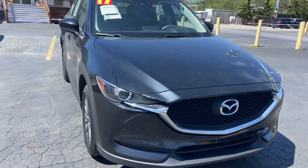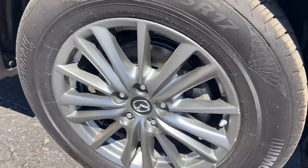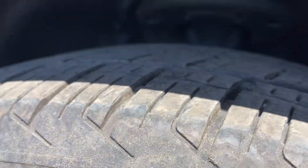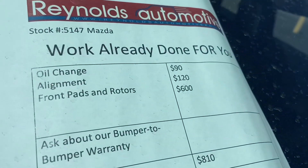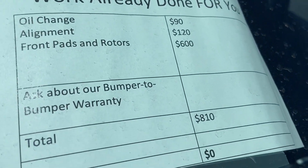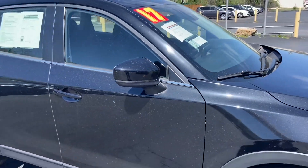This is black on black. You've got alloy wheels, lots of tread on your tires. We have already given it an alignment, an oil change, and new front brake pads and rotors. That's over $800 worth of work that you will not have to worry about.